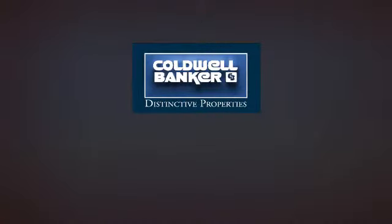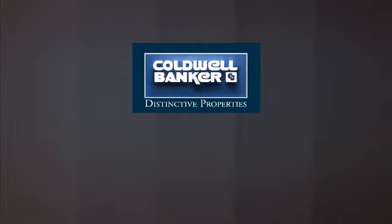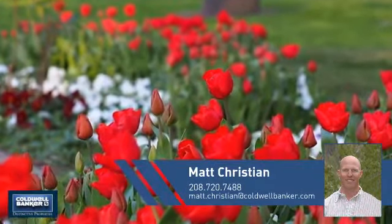Welcome! You'll find a place you'll feel right at home in. This video is brought to you by your real estate agent, Matt.